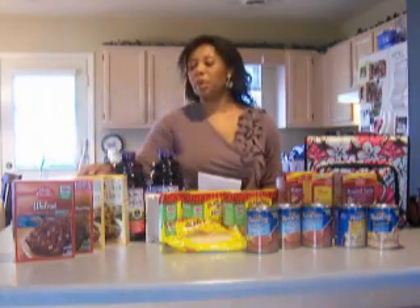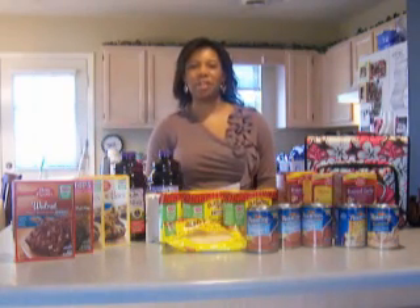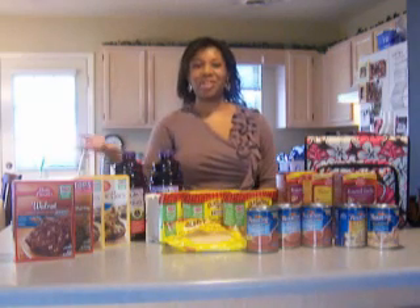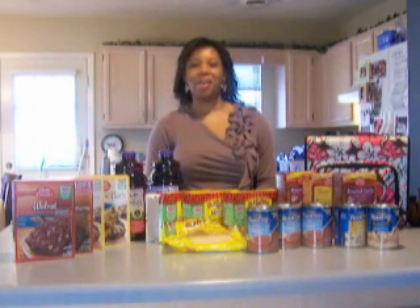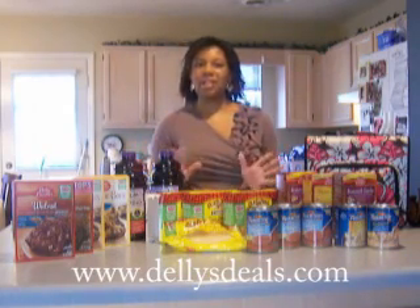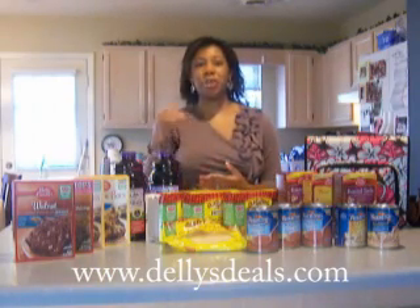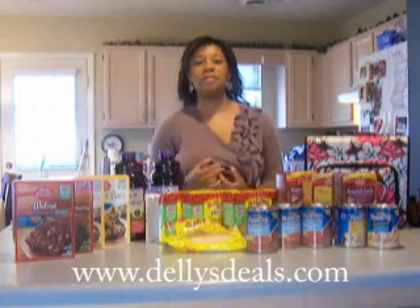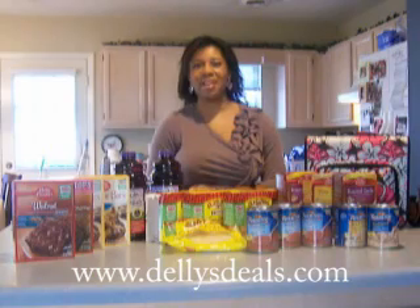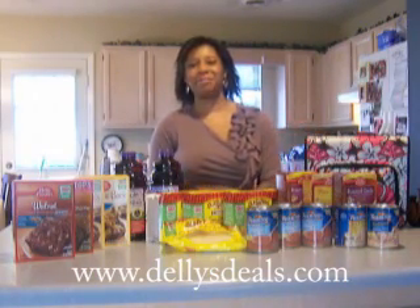If you want details on everything I just mentioned, check out my website at delisdeals.com. I wrote up each deal and showed where to find the coupons. You can also print free coupons there and check out the coupon binders we have available. Have a great week!